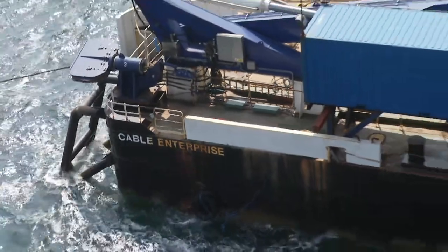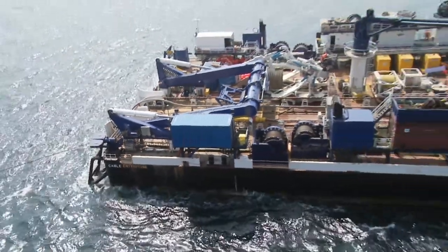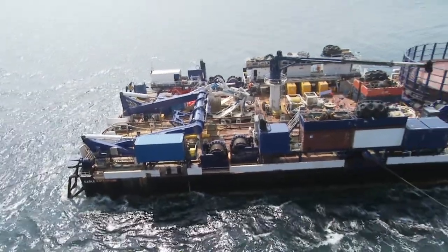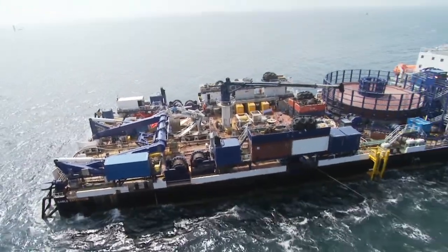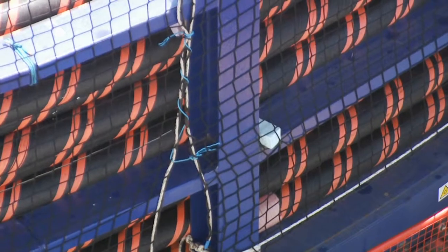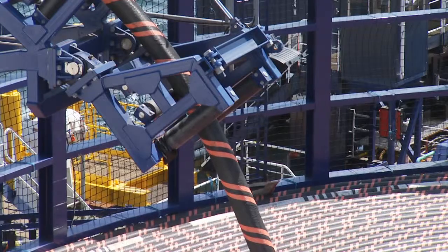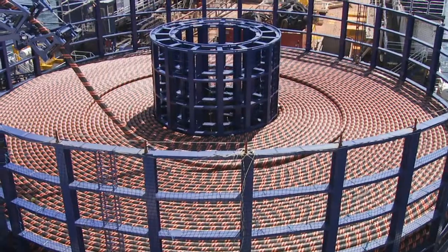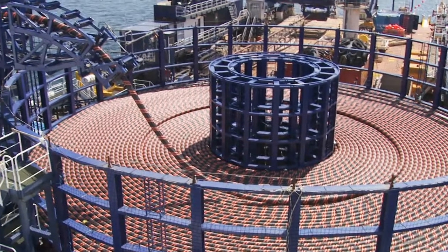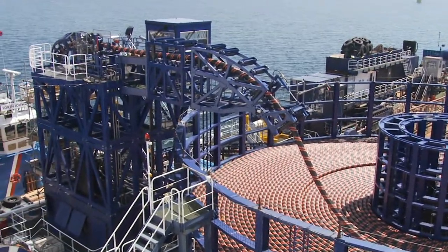Meanwhile, the Cable Enterprise moves slowly away from the beach, burying the cable for approximately 19 kilometres to one of the two offshore substations. The cable comes from the carousel, all the way down the highway, over the stern of the vessel and through the plough. It then transitions out of the plough into the seabed, receiving full burial and protection.